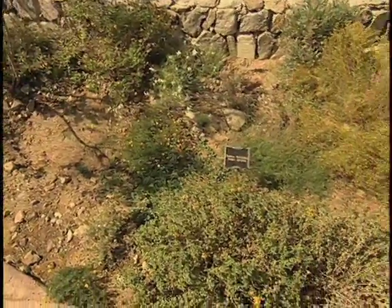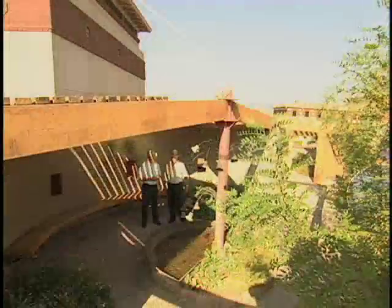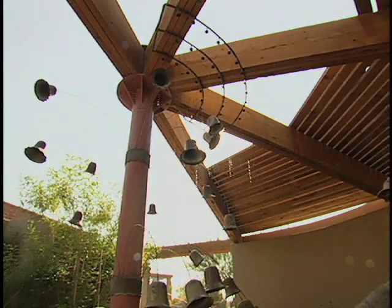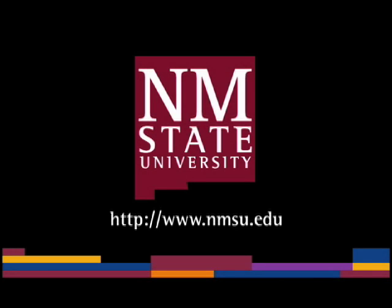We've seen only a little bit of the garden here and it's beautiful. I'm sure glad that you were able to visit with us today and I hope you'll come back. Thank you for sharing. The preceding was a production of New Mexico State University.